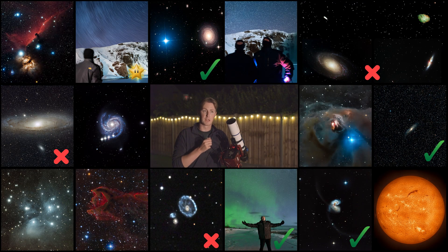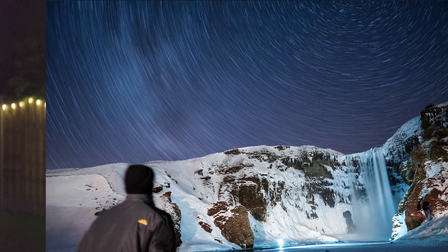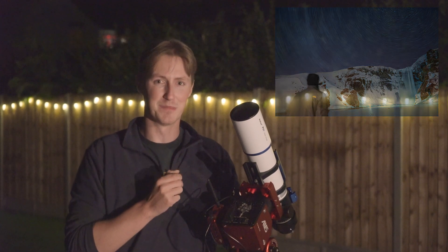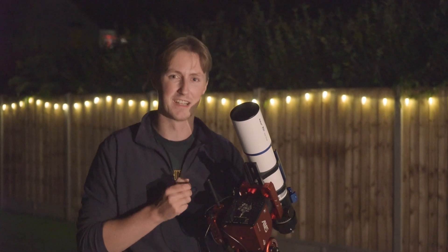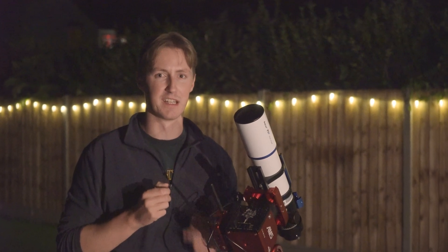Moving on to the skyscapes and people in space categories — I feel a lot of images submitted to either one are very interchangeable. The one I'm sticking with is the star trail image, titled 'Don't Go Chasing Star Falls.' I wonder if a title has ever been so good that it alone got an image featured in a book. That certainly won't be the case for this one, but I wonder if someone's ever made a really good astronomy pun and the judges just had to include it.